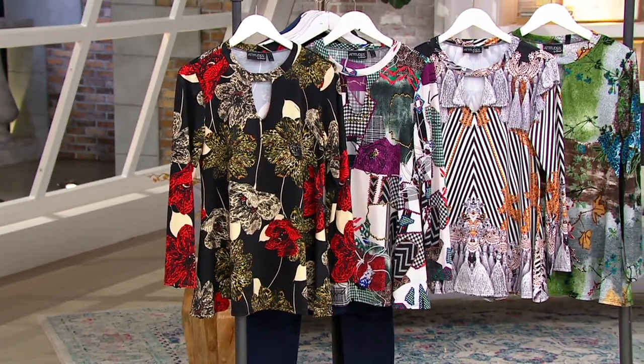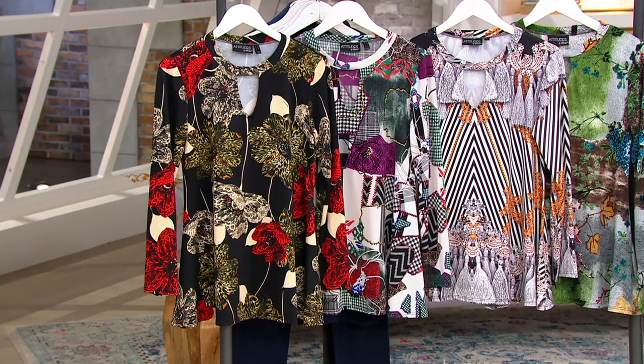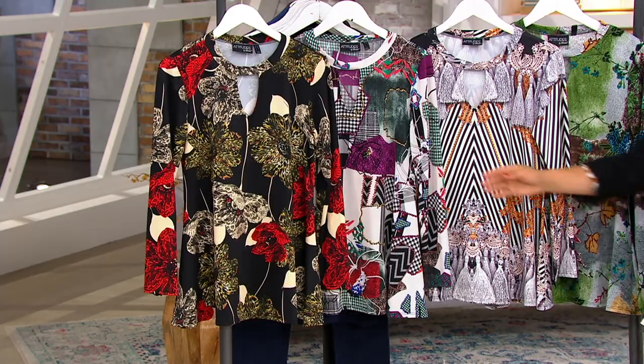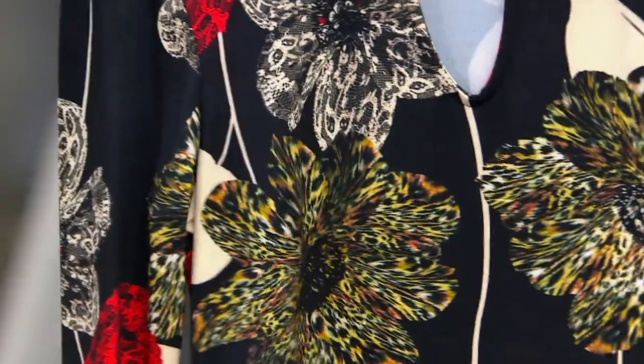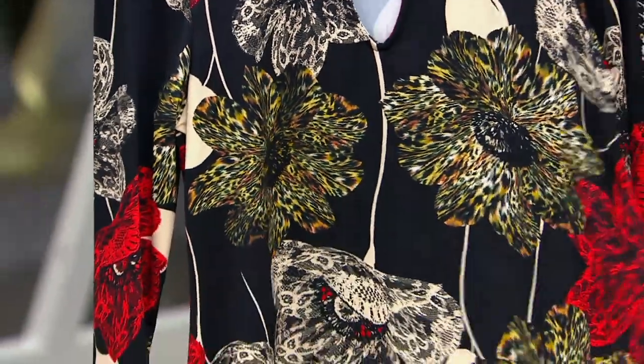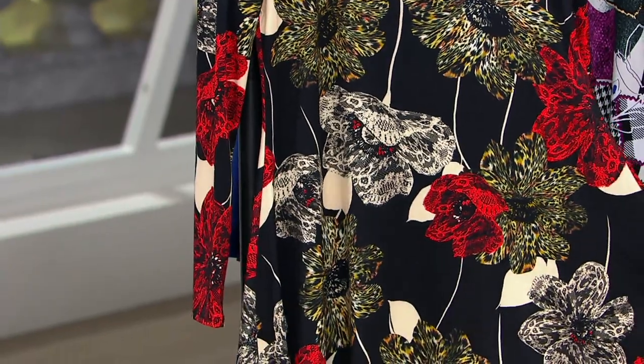It's $29.75 to get this home. It's a long sleeve swing top — you'll see when you see Jackie wearing it. The A-line silhouette is so flirty and flattering to your silhouette, your tummy area, bust area. It makes it all look good.